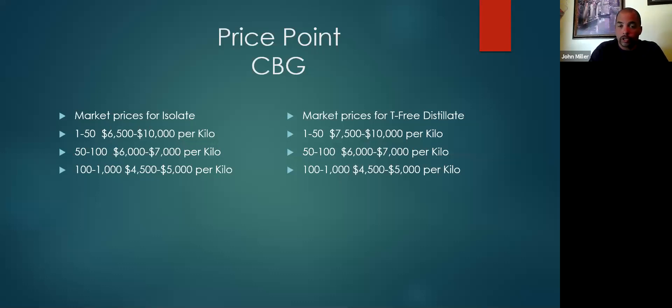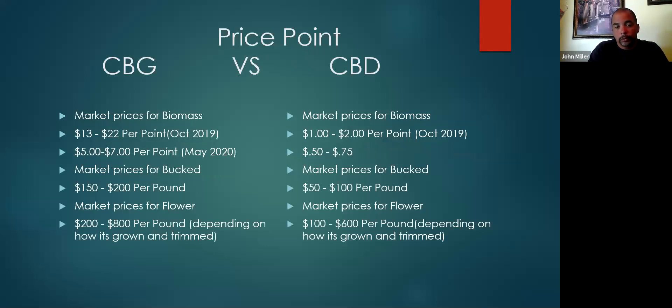For T-free distillate on CBG, you can see the price ranges there. For crude CBG, you can spend $2,500 to $3,500 a liter right now. The reason I'm so bullish on CBG is because it has a lot of things that you need CBD to do, but the prices for the farmer are still higher. The spread for the farmer is a lot better — you have a lot better chance of making money even if the prices fall.